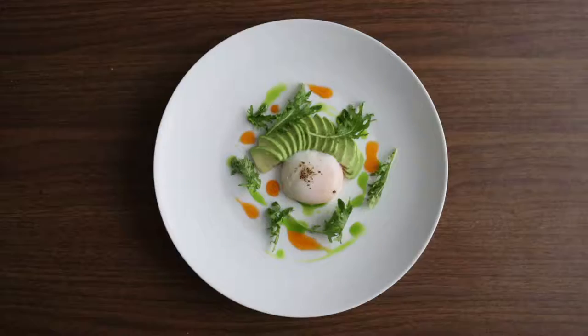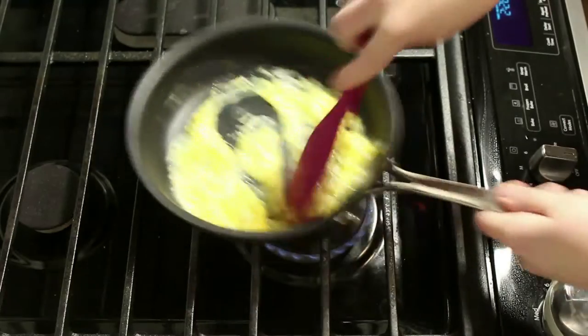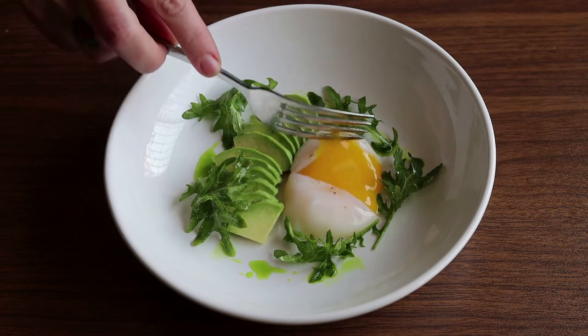I personally love eggs. I think they're nutritious — they've got a lot of protein, they taste good, there's a lot of different preparations. And as a chef, I love working with them as an ingredient.